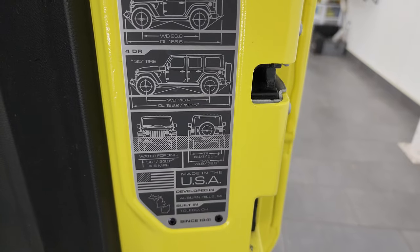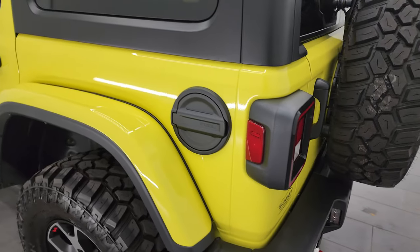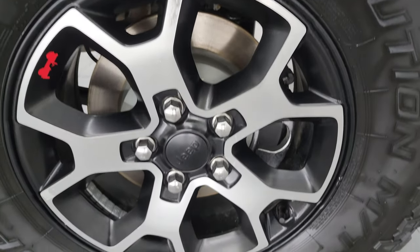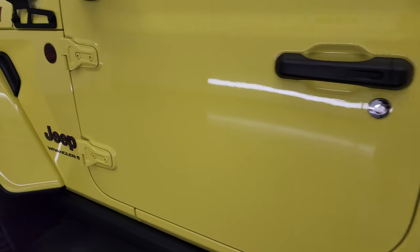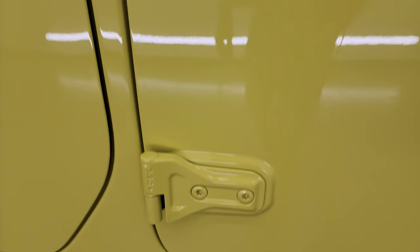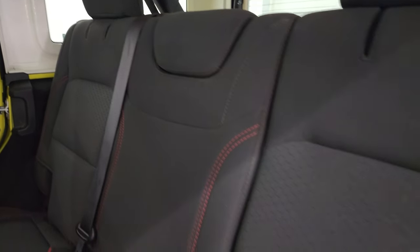That glass comes down nicely and this door shuts smoothly. Going down the driver's side — just as clean as that passenger side. No major dents or dings on the doors or the rear quarter. For full disclosure, this back wheel is in excellent condition as well, and the hard top on this side has no major chips or anything like that. Down the rest of the side of the Jeep, doors look really good and the hinges look really good as well. I didn't see any dents or dings anywhere on this vehicle.